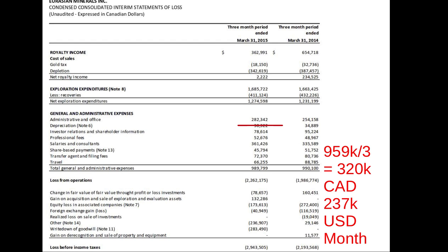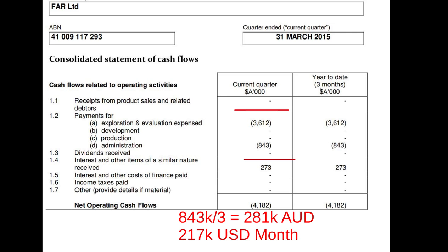Almaden is looking to spin off the prospect generation side of their business, where partners will use money and expertise to test those projects going forward. Eurasian Minerals has prospects all over the world with a who's-who list of partners — all kinds of companies working their projects using their money and expertise — spending $237,000 a month. Far Limited, listed in Australian markets and spending about $217,000 a month, has prospects offshore Africa. In 2014 it looks like they made two large discoveries using Cairn and ConocoPhillips money to drill for oil offshore Senegal.